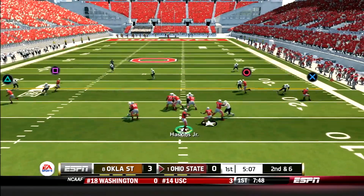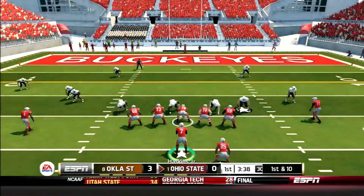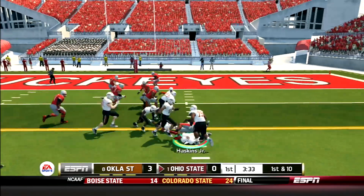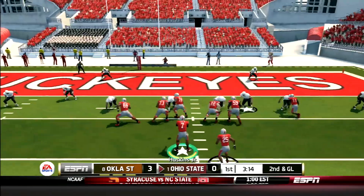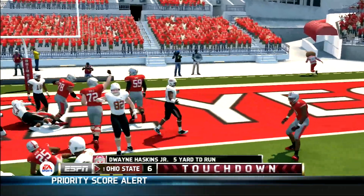Buckeyes offense takes the field. Haskins drops back and hits Ben Victor across the middle for a gain of 17 yards. A few plays later, Haskins goes option right, drops the shoulder, and runs over a safety to pick up the first down. Then DeWayne caps off the drive with a 5-yard TD run. Buckeyes up early 7-3.